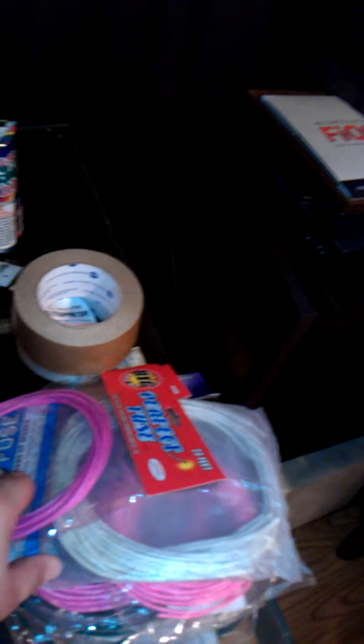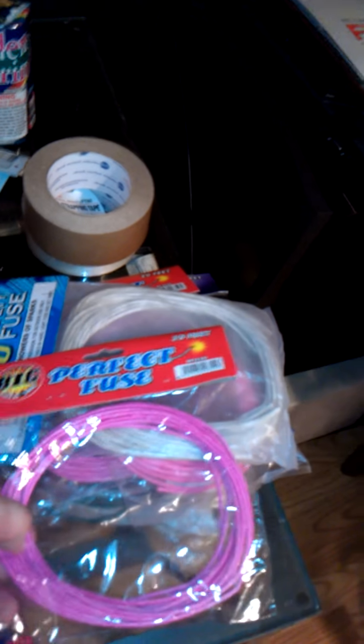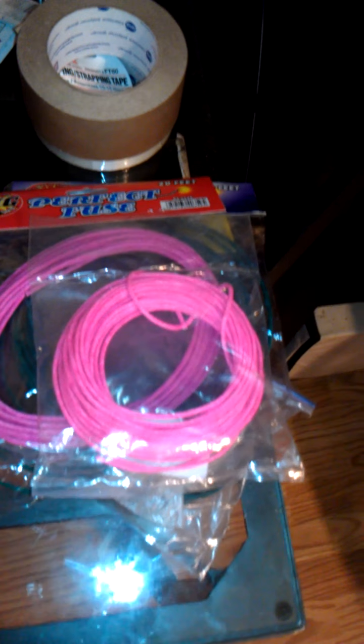First is the fuse I ordered from PyrosDirect.com — just got a fuse assortment. Comes with some perfect fuse, safety fuse, your regular pink fast fuse, and more. Pretty much everything. Also got tape to put my boards together.